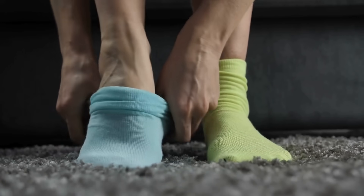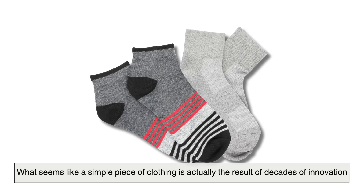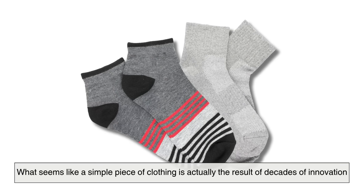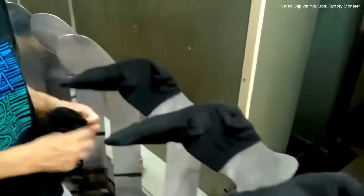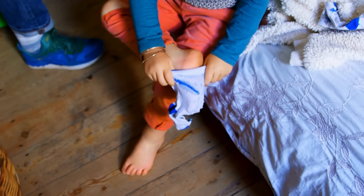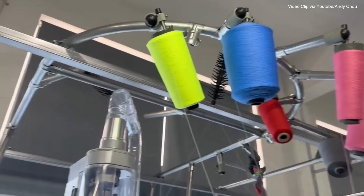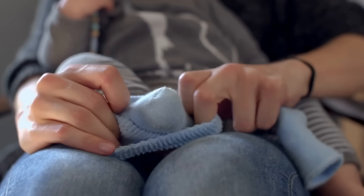When you pull on a fresh pair of socks, it's easy to forget the engineering behind them. What seems like a simple piece of clothing is actually the result of decades of innovation, evolving from hand-knitting traditions to today's computerized machines. So the next time you slip on a pair of socks, remember — there's more to them than meets the eye. Automated knitting machines craft them with speed, precision, and artistry, so you can start your day with something soft and reliable on your feet.